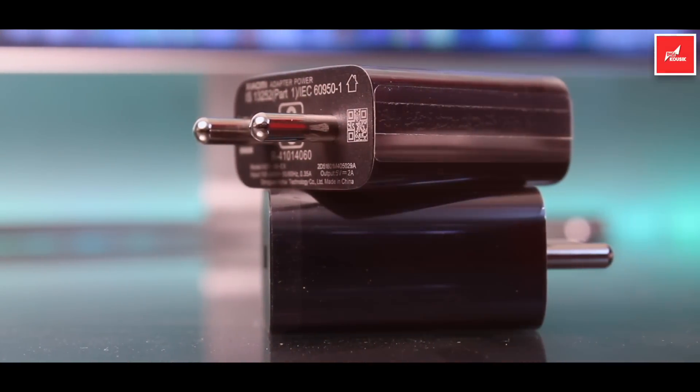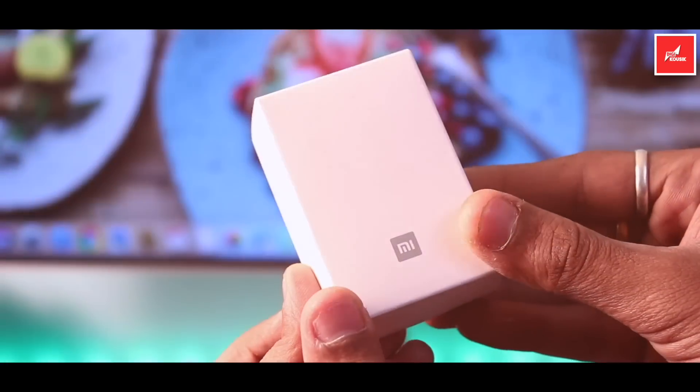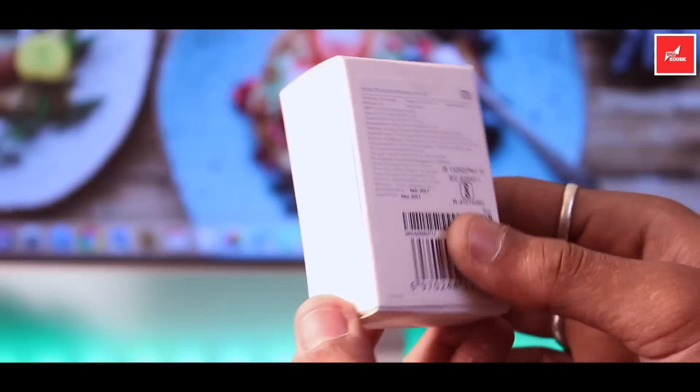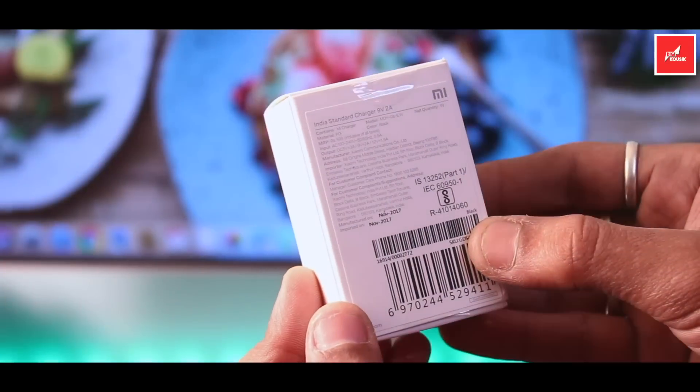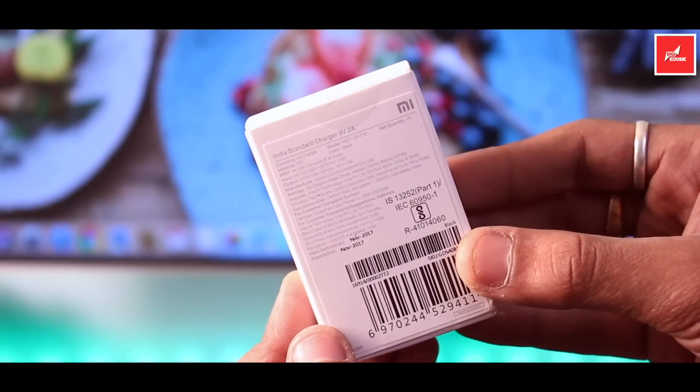Now, there is a question: which fast charger is best? I recommend the official fast charger, which is 9V 2A. That is the best option because it is the official company charger and not a third-party vendor.